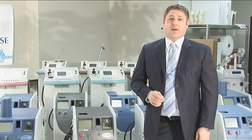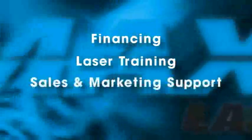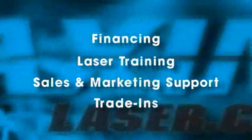Beyond selling the equipment, parts, and accessories, we're also a resource to help with financing, laser training, sales and marketing support, and we do accept trade-ins as well.